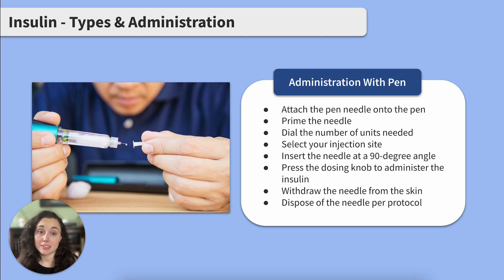Now let's talk about administering insulin using an insulin pen. Insulin pens are preloaded with insulin and can be easier to use than syringes. Attach the pen needle onto the pen, then prime the needle by dialing the pen to two units, pointing the needle upward, and pressing the inject button until a drop of insulin appears. Once primed, dial the number of units needed and check the dose window for the correct dose. Choose the injection site, lightly grasp the skin, and insert the needle at a 90 degree angle. Press the dosing knob slowly to fully administer the insulin. Hold the pen in place for a few seconds, then withdraw. Once removed, replace the outer needle cap, remove the needle from the pen, and dispose of the pen needle per protocol.